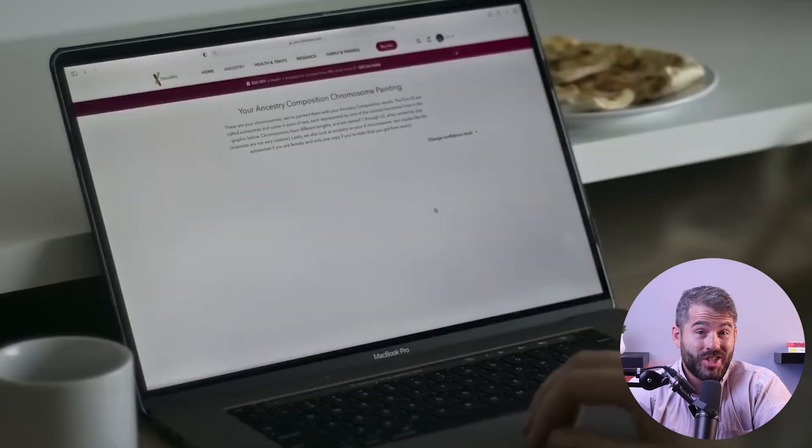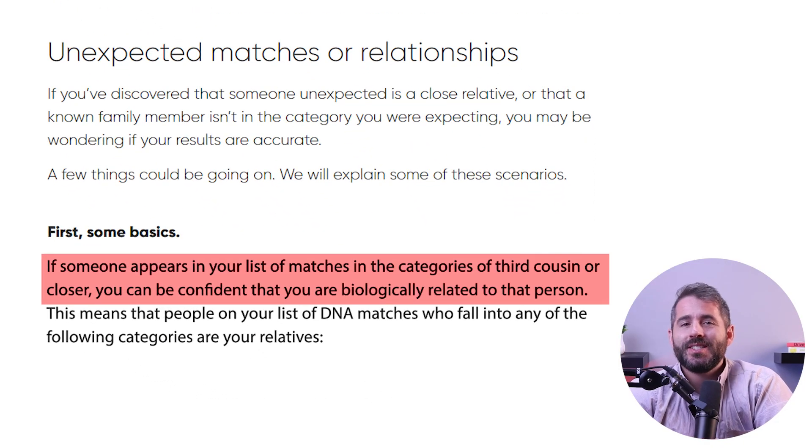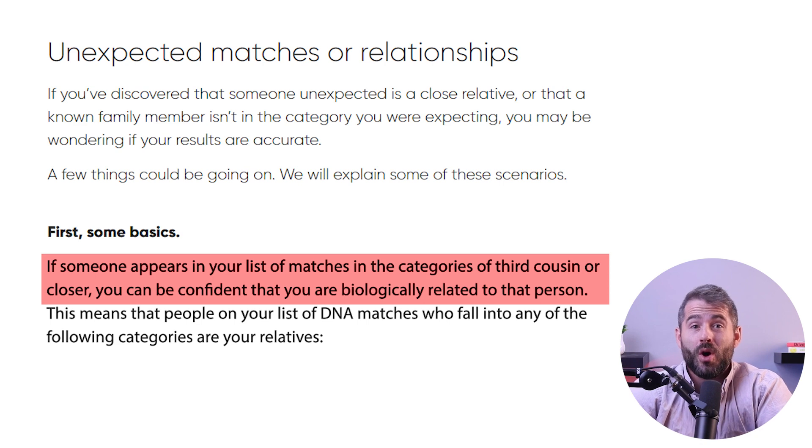In the documentary Our Father, it was a DNA test that led a woman to discover her true identity and find out that she has 94 siblings. With the advanced technology, AncestryDNA compares DNA samples to those from people all around the world to find out more about your family's background and ethnic history.